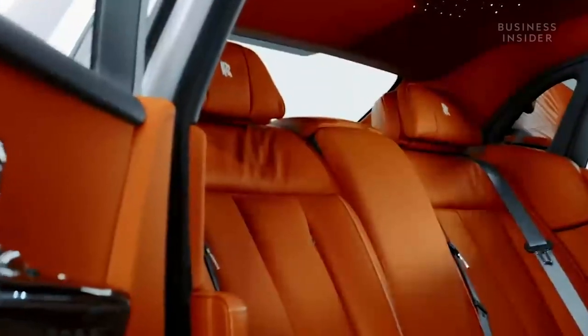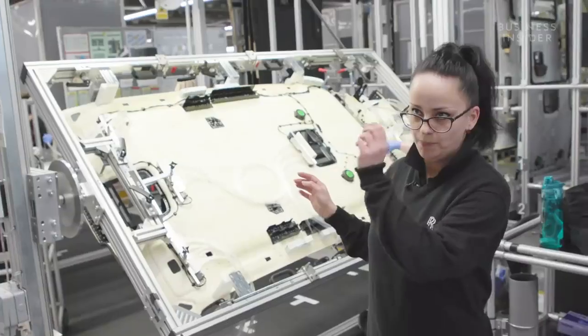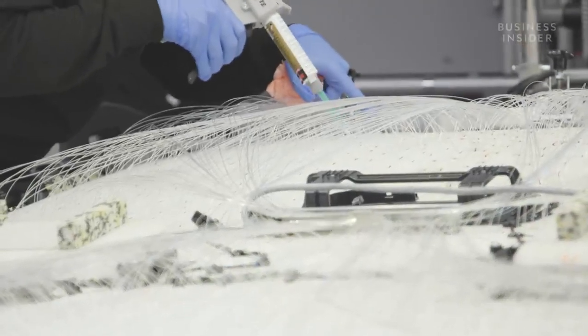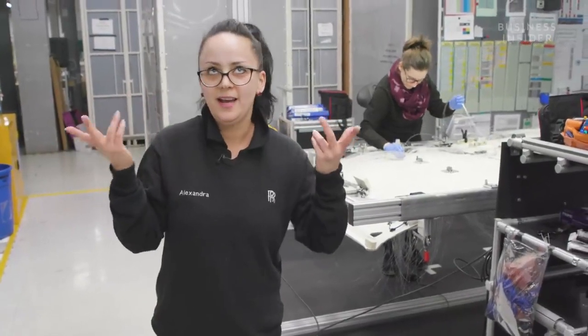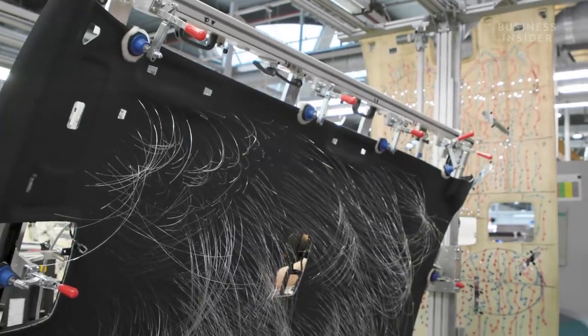Another shining feature of Rolls-Royce is the starlight headliner — an intricate series of fiber optic roof lights that recreate the night sky. It takes up to 16 hours to build: 'We start by drilling and perforating every single hole to thread fiber optic through. We've got up to 1,340 holes — we're doing this to achieve the stars on the sky, to have the night sky covered with stars.'